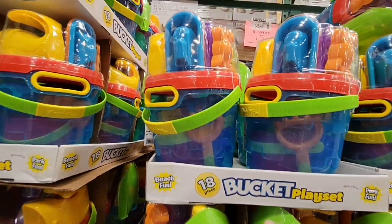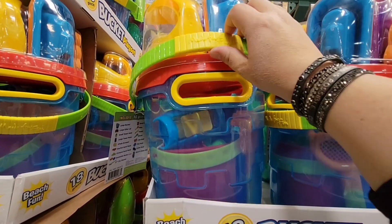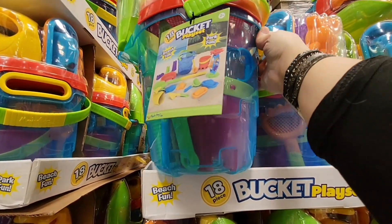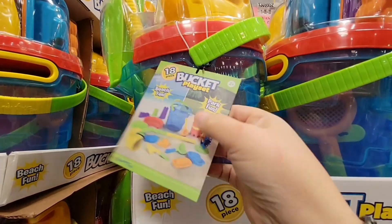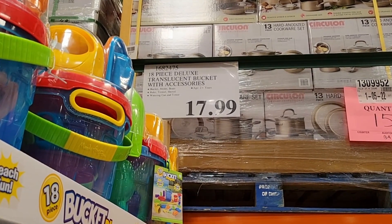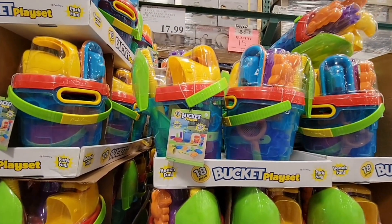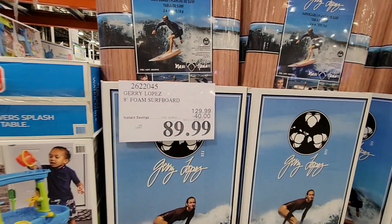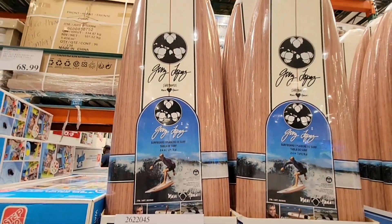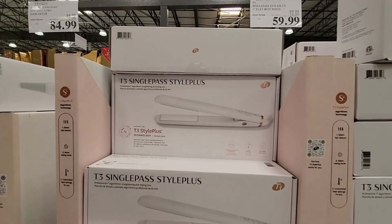Now let's take a look at some of these kids items. We are near the beach here in Southern California. Look how cute this little set is — it's an 18-piece set for only $17.99. We have a set like this, and my kid to this day just loves playing in the sand. Now for $89.99, this is an 8-foot foam surfboard, $40 off. I do not surf — I would drown instantly, I'm not the greatest swimmer.